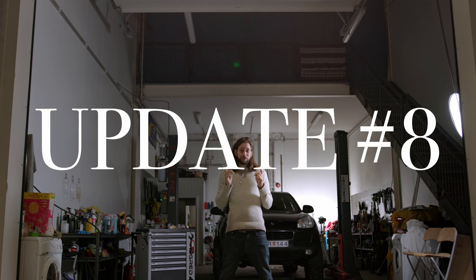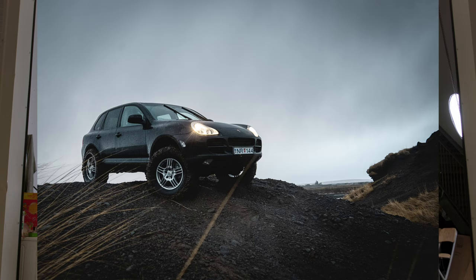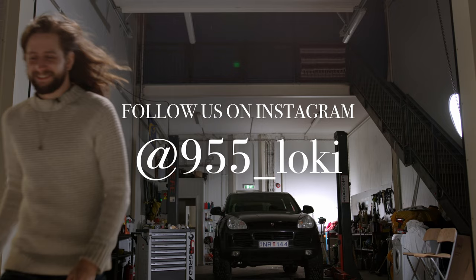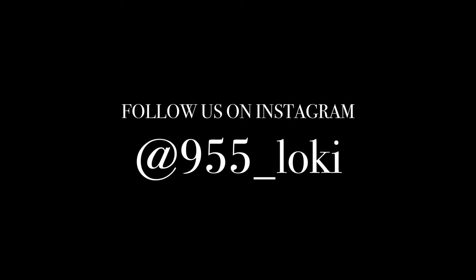And last one, update number eight: we took Loki for a test drive, but I'm going to show you next time. We'll see you next time.